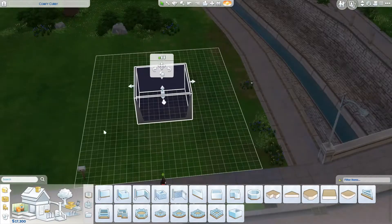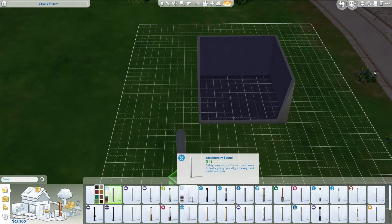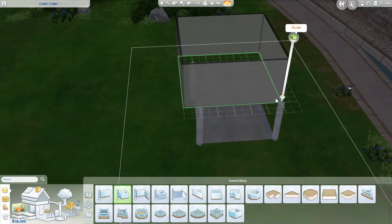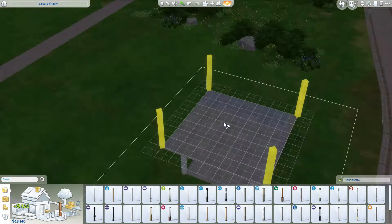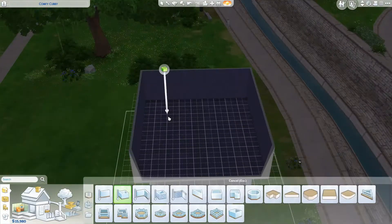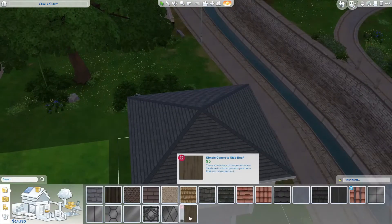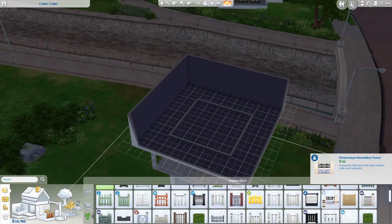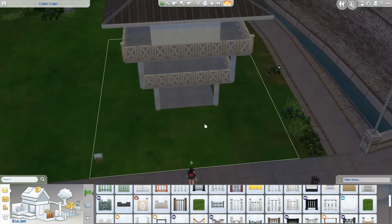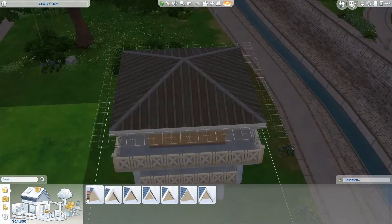G'day everybody and welcome back to another Sims 4 speed build. This is Lara Wilder and you are walking on the wilder side. This build is something I like to call The Lookout and it's designed for a small family. It does have two bedrooms — if you download it furnished it has two single beds. It has been player tested so the double bed will require your sim to scooch over, but two sims can still get in and sleep, one on either side.